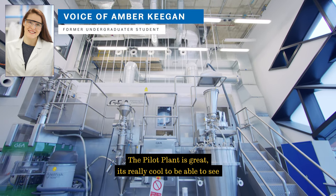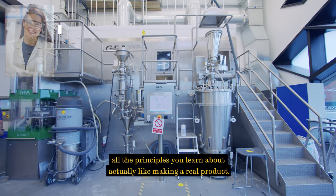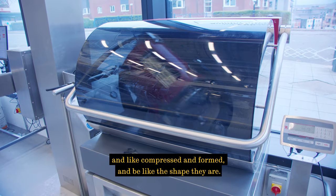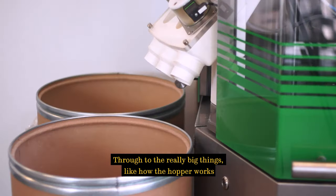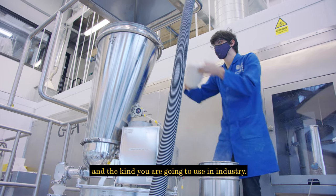The pilot plant is great. It's really cool to be able to see all the principles you learn about actually making a real product — everything from the tiny particles and how they're crushed, compressed, and formed into shape, through to the really big things like how the hopper works and how big equipment like dryers work, which you're going to use in industry.